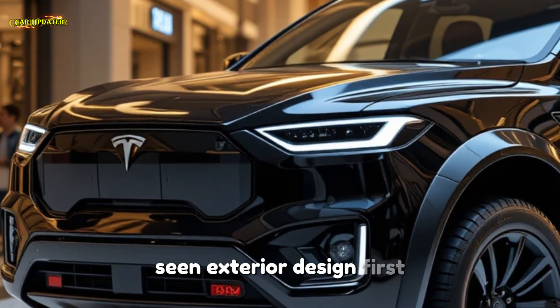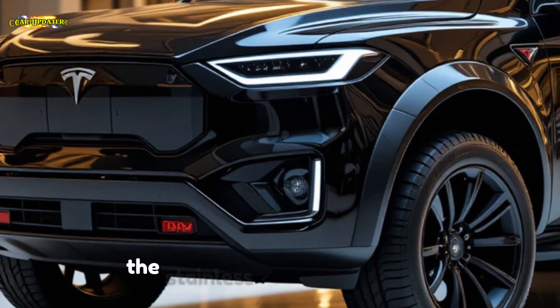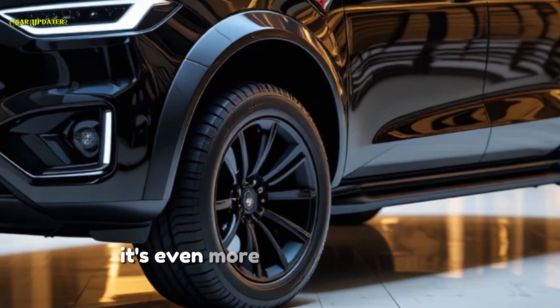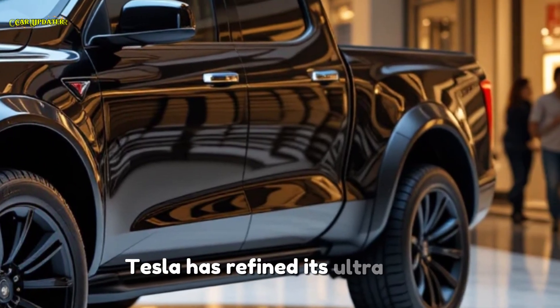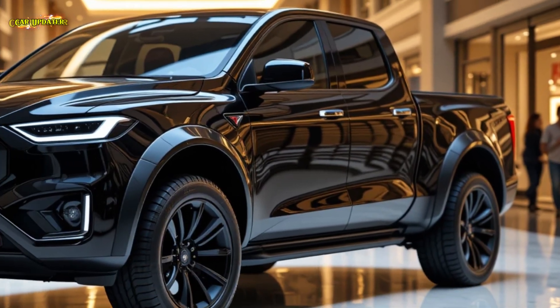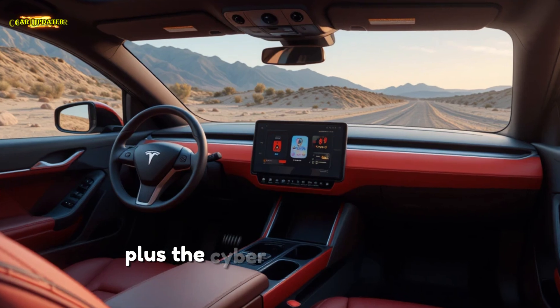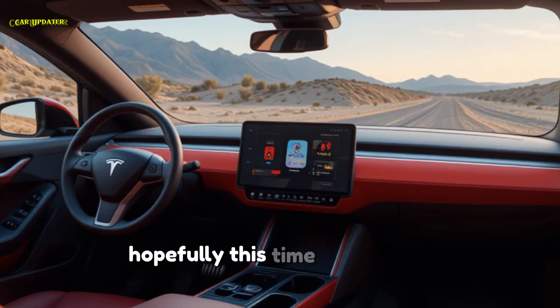First, let's talk about that iconic exoskeleton design. The stainless steel body is back, but this time it's even more scratch-resistant and dent-proof. Tesla has refined its ultra-hard 30X cold-rolled stainless steel for better durability, making it one of the toughest trucks on the road. Plus, the Cybertruck retains its bulletproof windows — hopefully this time they won't crack on stage.